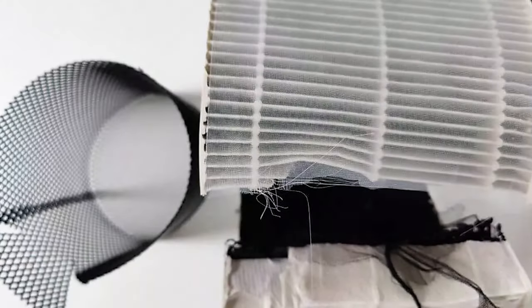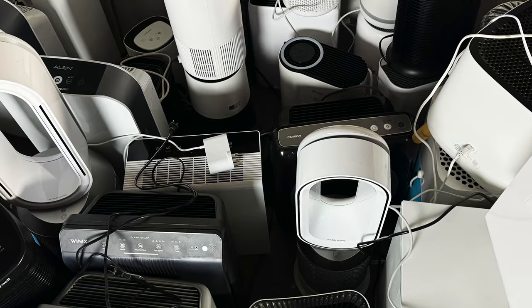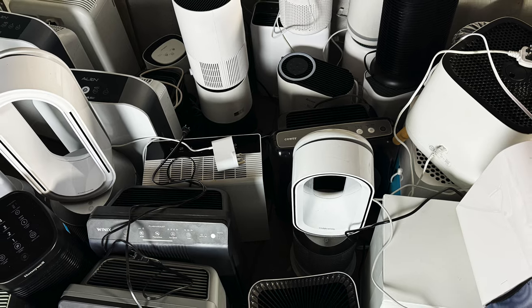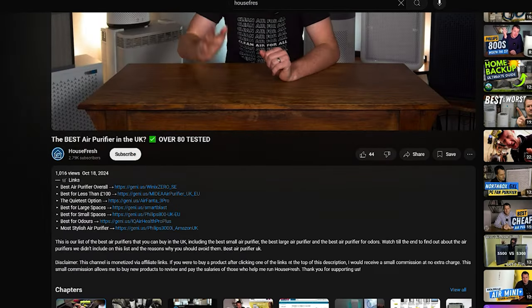Most air purifier guides you find on the internet are just a repetition of manufacturers' claims and data. Our motto at House Fresh is that we test to find out what manufacturers won't tell you. In order to do this we buy all the devices with our own money and test them thoroughly to see how well they perform and how much sound they generate. This work isn't cheap, so if you want to support the channel please use the links in the description — these funds will help us buy more air purifiers and perform more tests to identify devices with quiet operation and great air cleaning performance.